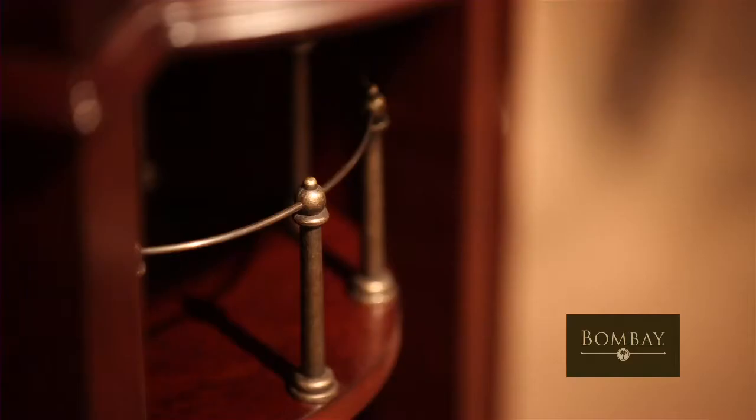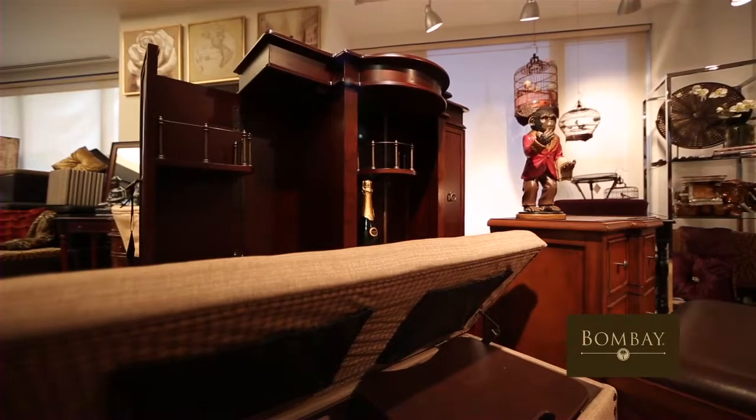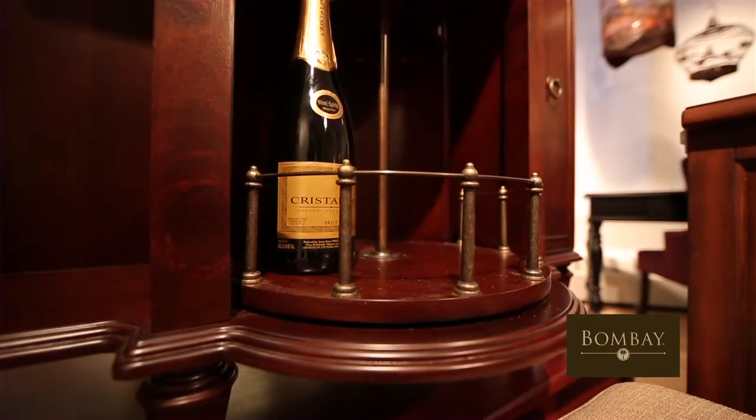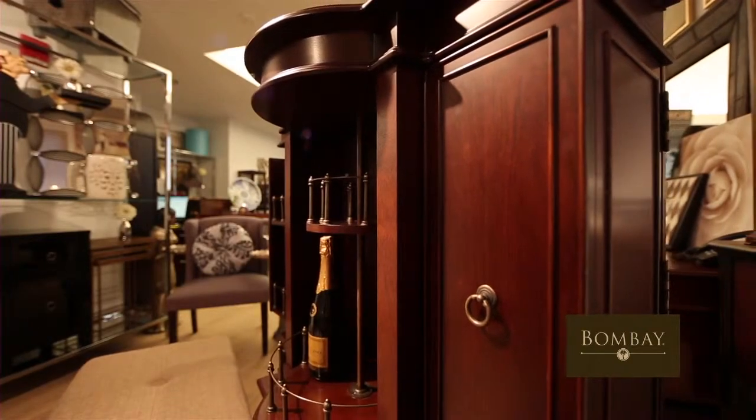I love having a bar, but sometimes you don't want that cluttered look that so many of them have. So the Regents Bar is the solution. Rich warm cherry tones, and the best part is you can have lots of storage for bottles, but easily hide it away.